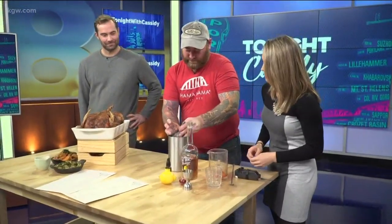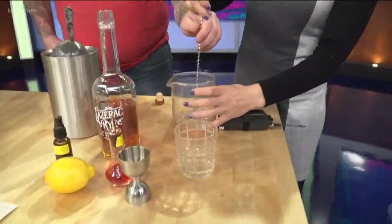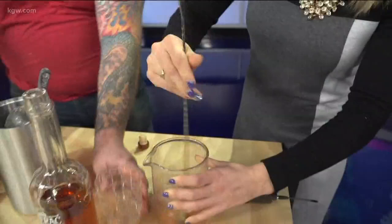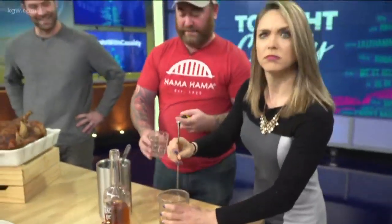Then we're going to add a little bit of ice — some serious ice cubes. Does this pair perfectly with turducken? It pairs well with a lot of stuff. And then just keep stirring to nicely chill it.